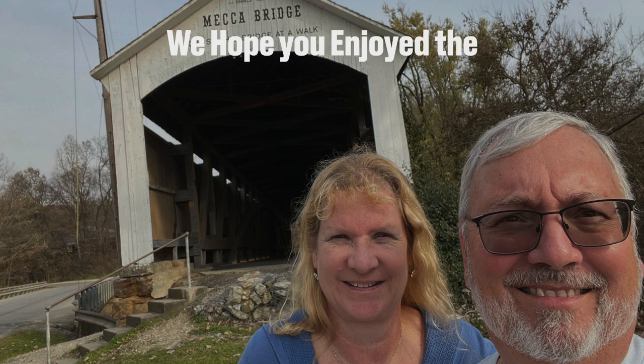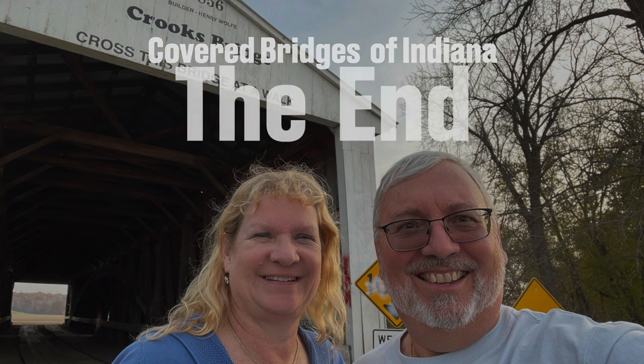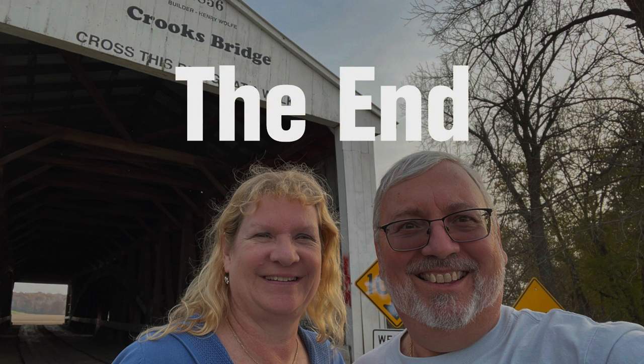If you ever get down to Indiana and you want to have a really great time, we encourage you to come out and visit these covered bridges. We had a blast — it was fun to drive through them and fun seeing them. For more information, visit the website.